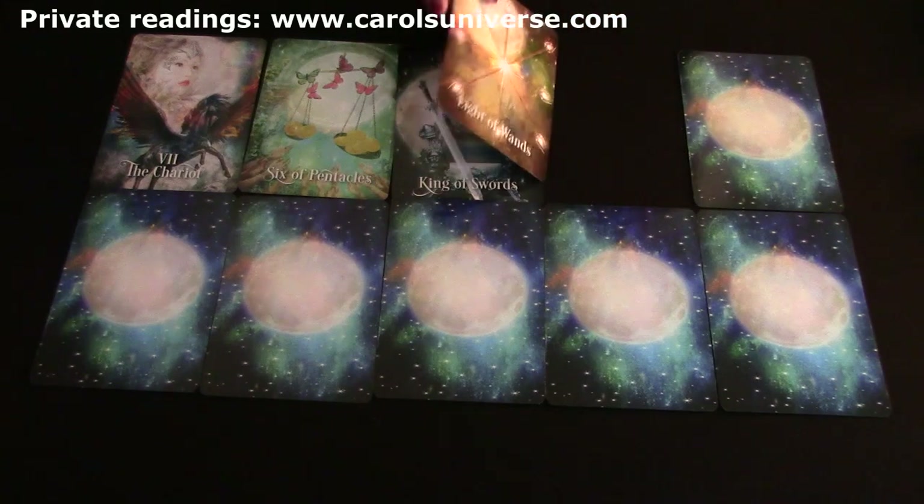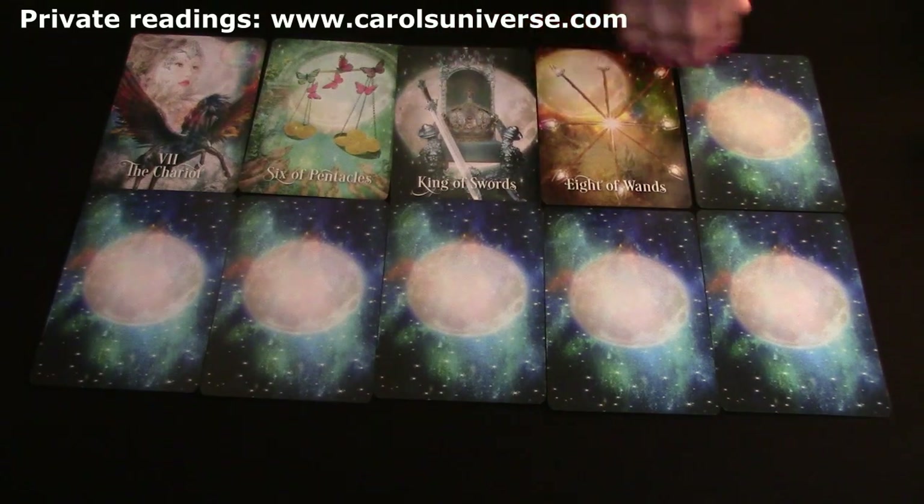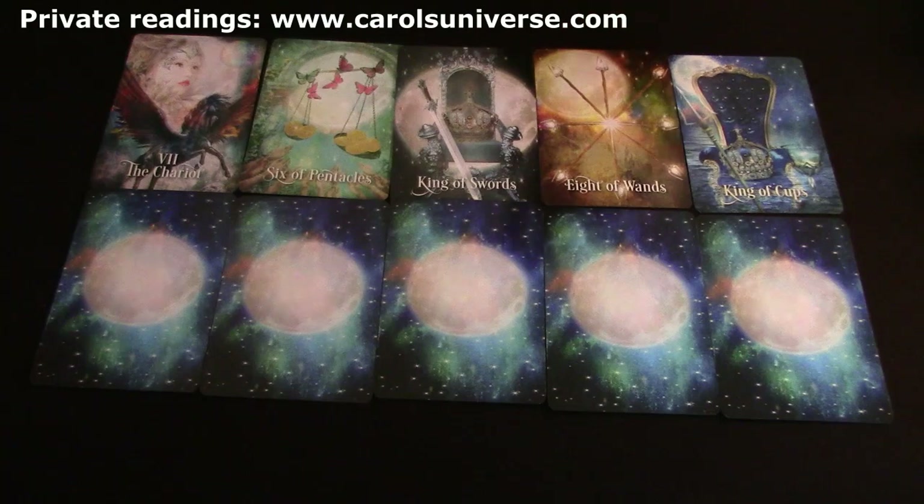The Eight of Wands is communication - lots of communication coming from a King of Swords. Two kings are showing up. When you get kings in readings they show people with great power and authority. You may be receiving lots of messages from a couple of people in power this week. I love how the kings are depicted on this deck - not a person, just a throne of power.